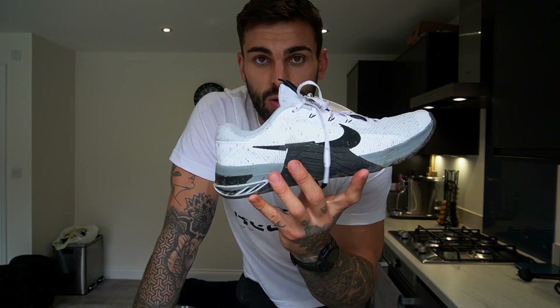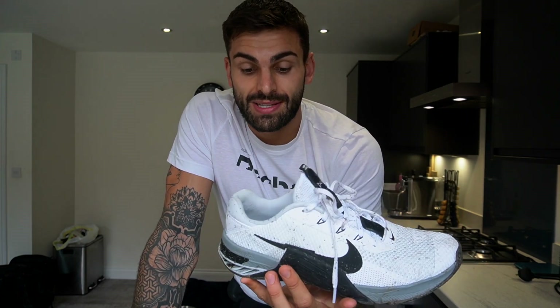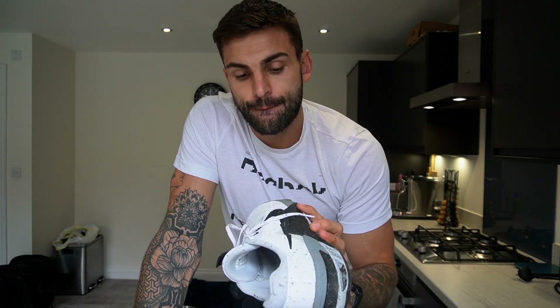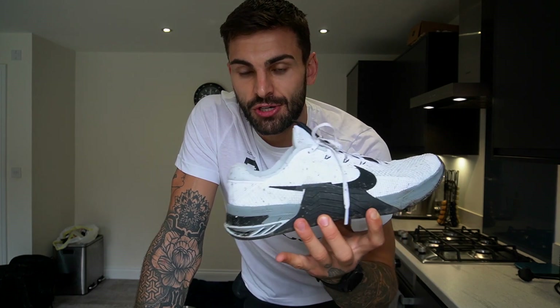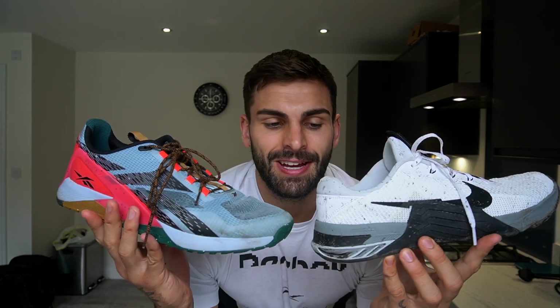The Metcon 7s were absolutely awesome today — I was a really big fan. Normally I use lifters for snatching, but the Metcon 7s felt really good and almost to the point where I'd say good enough to use instead of a lifter. Both are very, very good shoes — I'm very lucky to be in this position.